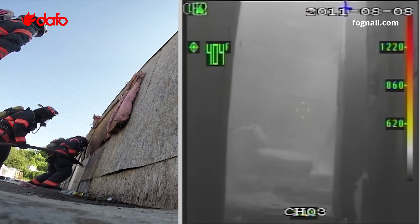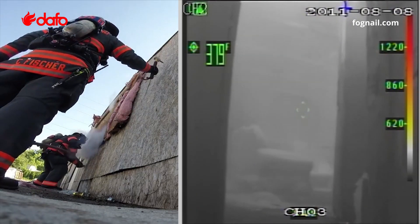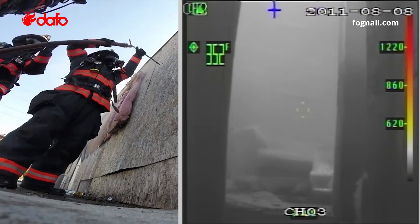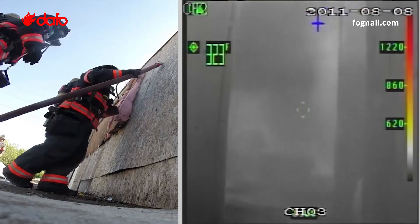At the same time, the low 20 gallon per minute flow rate increases the production of steam. This steam acts as an inert gas inside the space to suppress the fire wherever the steam expands and flows.